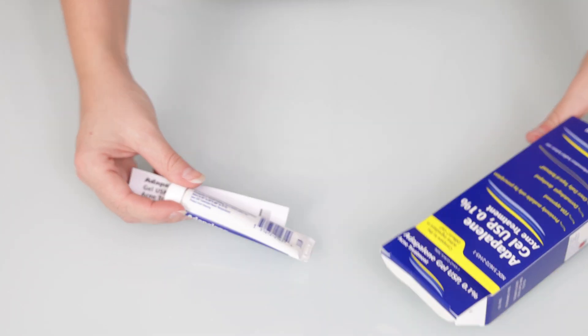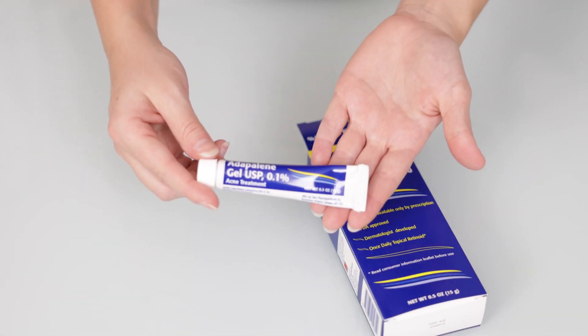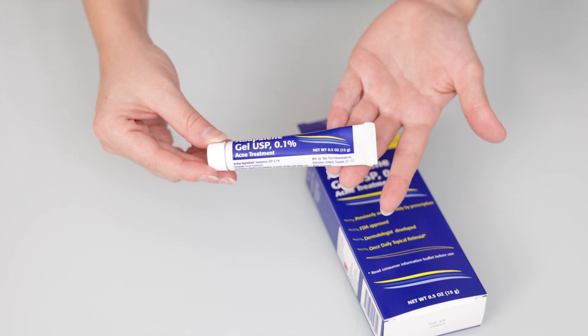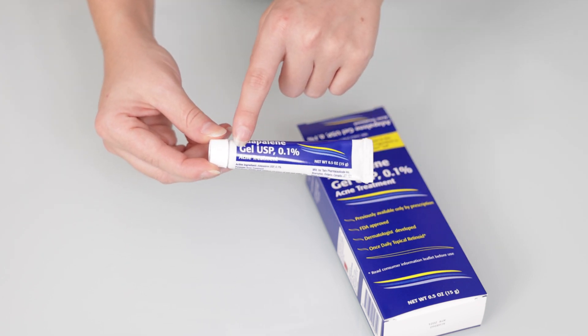Inside of the box you'll find an educational pamphlet, and you will find the cream itself. It comes in a little tube like this, and the tube includes 0.5 ounces or 15 grams of the Adapalene Gel.